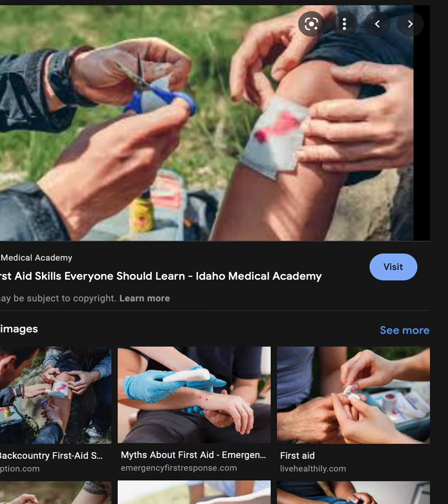If a first aid kit is not there, a cloth dressing for direct pressure can be made from ripped or cut clothing.